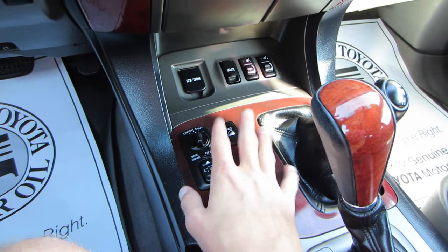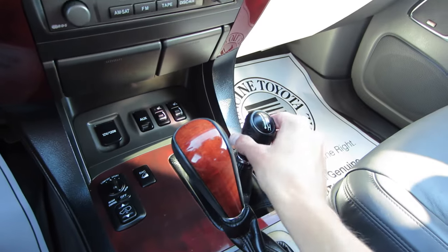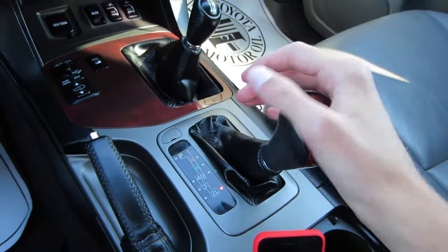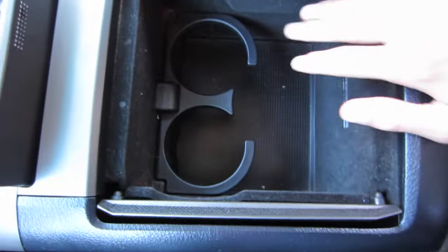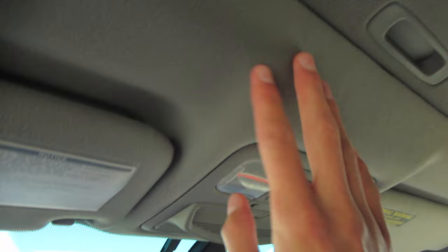Coming down here, you have a power outlet, aux port, dual heated seats, air suspension controls, hill descent control, and a controller for your four-wheel drive. Here's your five-speed automatic with low gear selection. Put it in reverse and you do have a backup camera, and your mirrors automatically tilt down. Coming down here you have a leather stitched e-brake, dual cup holders, and a center console storage with more cup holders that fold out of the way. Up here you have an auto-dimming rearview mirror, a plush headliner, a reading mirror, vanity light, and dual visors.